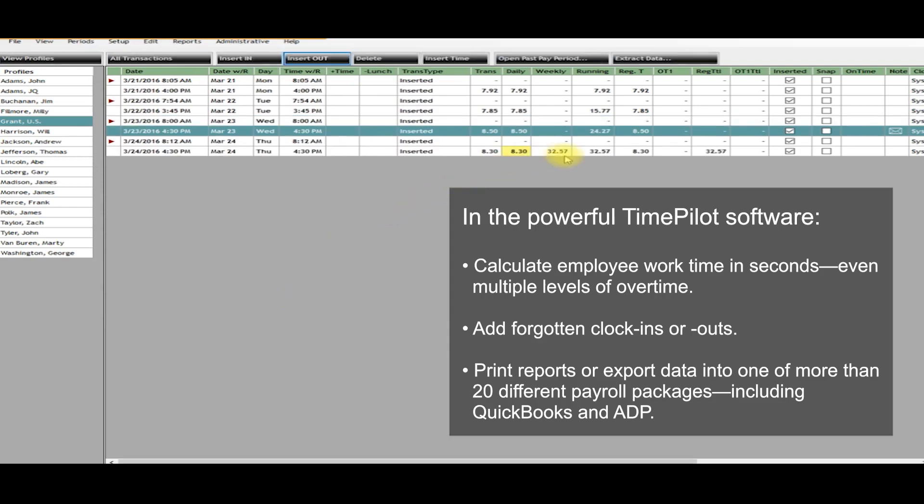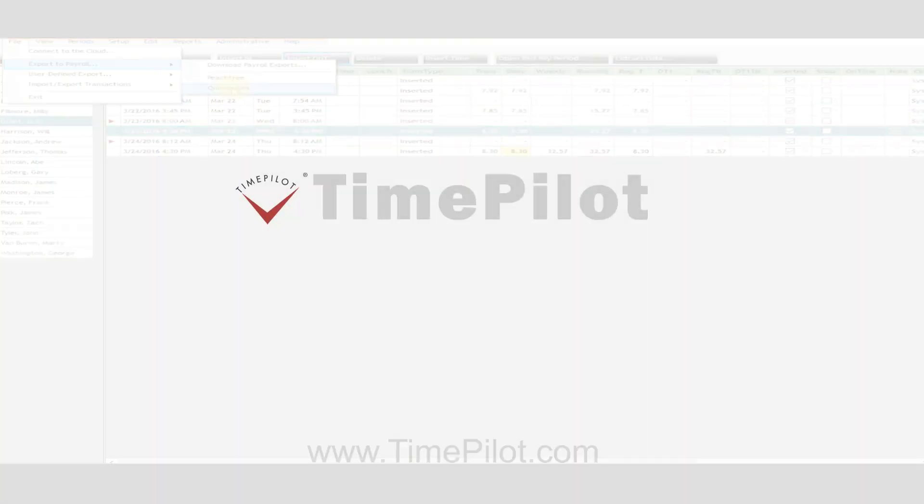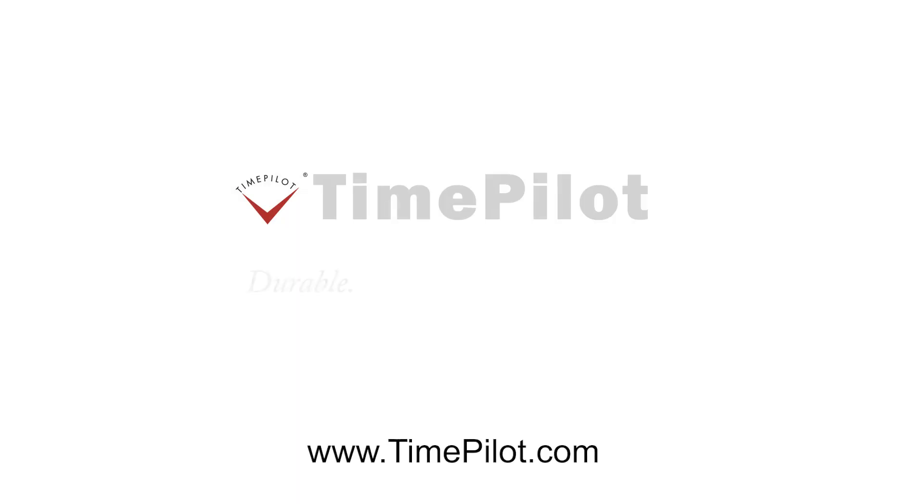When it's time for payroll, print reports or export the data into one of more than 20 different payroll packages, including QuickBooks and ADP. Time Pilot. Durable. Fast. Simple.